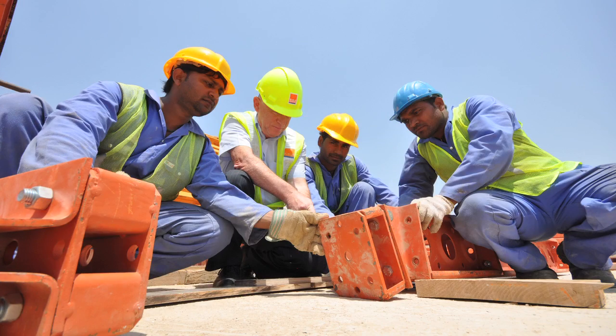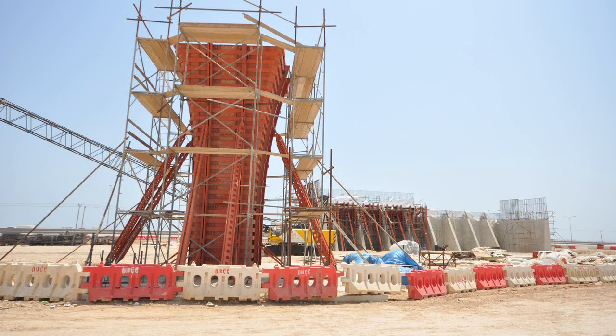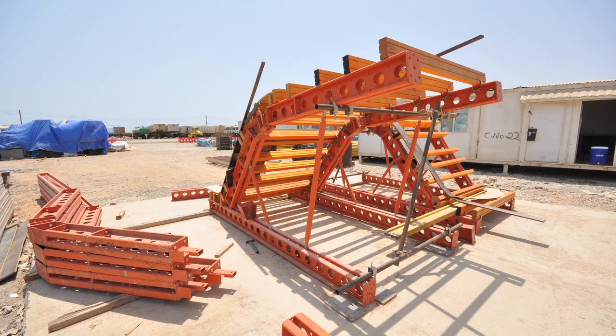We found very cooperative people from them, and their engineers came to us many, many times to erect it, to set up, to check, to revise the design — everything we go through with them.